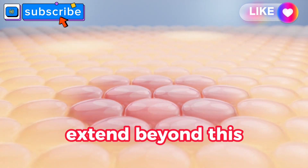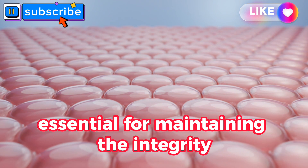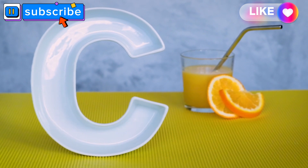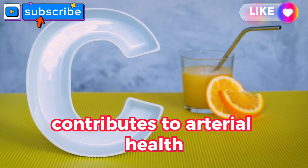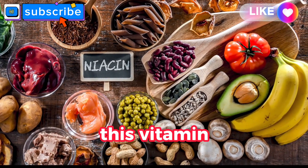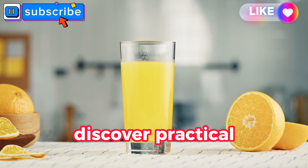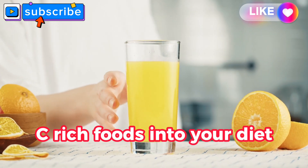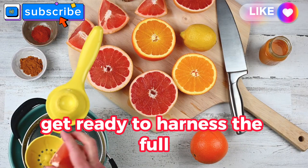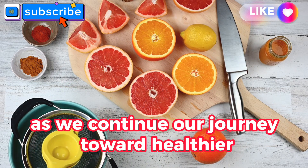But its benefits extend beyond this. Vitamin C also supports the production of collagen, essential for maintaining the integrity and elasticity of arterial walls. From enhancing nitric oxide production to promoting endothelial function, this vitamin plays a multifaceted role in maintaining clear and flexible arteries. Discover practical tips on incorporating vitamin C-rich foods into your diet and learn how supplementation can be a strategic addition to your arterial health regimen.